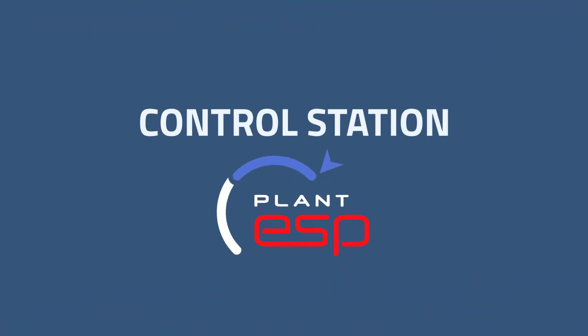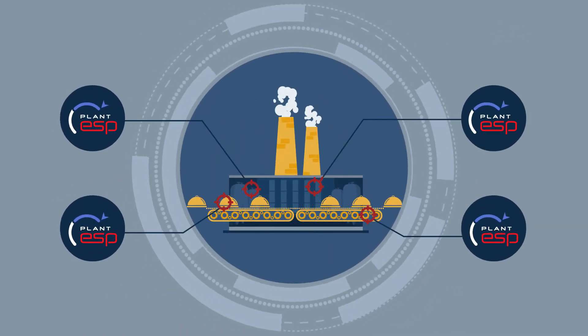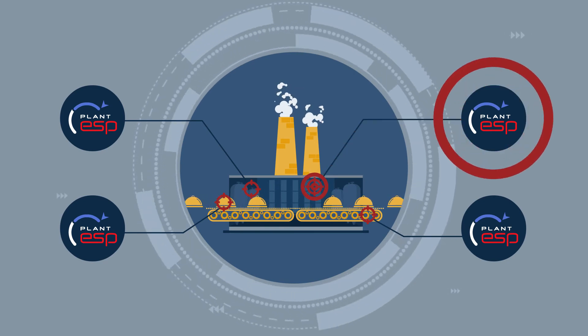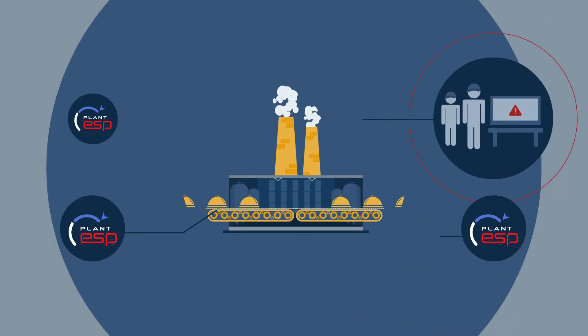Control Station's Plant ESP solution can help. Plant ESP actively monitors PID controllers on a plant-wide basis and keeps production staff aware of changes that negatively affect efficiency.